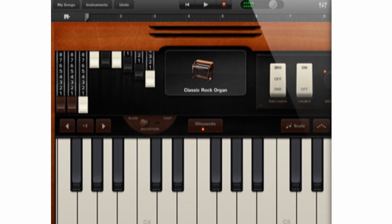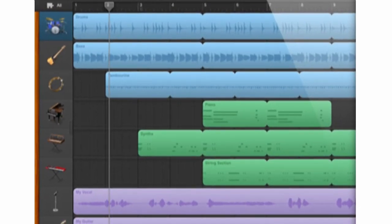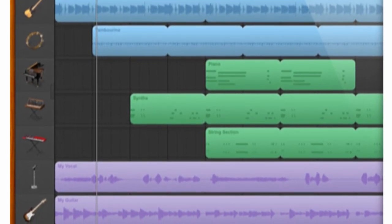You can get all the effects you would expect out of GarageBand as well as up to 8-track recording and mixing. Just like iMovie, this looks robust enough to use for real work and should prove very popular at only $4.99.